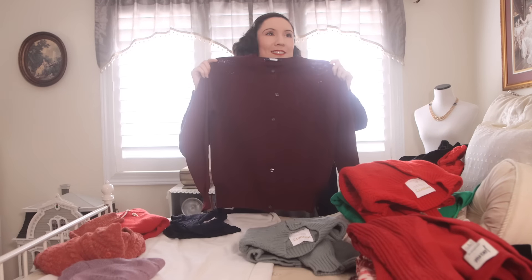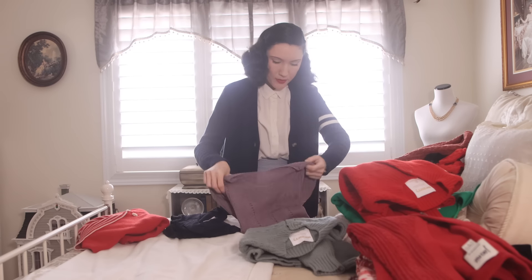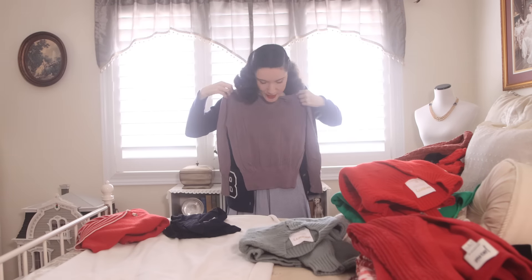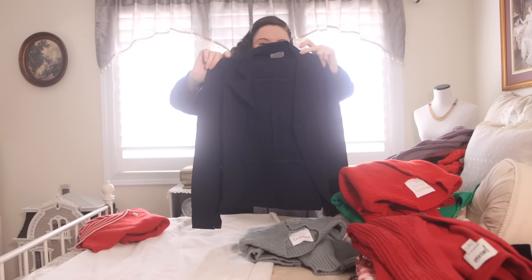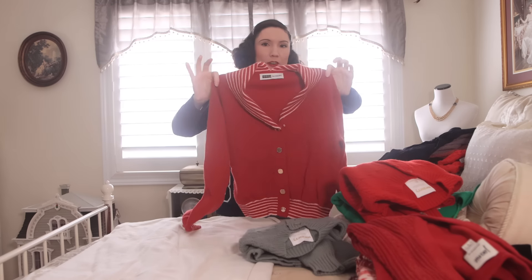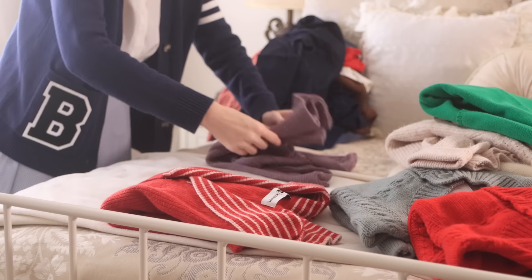This cardigan would normally go away with fall/winter stuff, but it kind of reminds me of the one Allie wears in The Notebook — the big fight scene with her parents. Even though it's more of a fall color, I feel it does work for spring, so I'm leaving it out. This purple long-sleeve top I got recently and haven't worn yet — gorgeous, perfect for spring. This little 1940s blue cardigan is staying out. And this red cardigan with a nautical feel — I wore it recently in a video and think it's really cute — is staying out too.